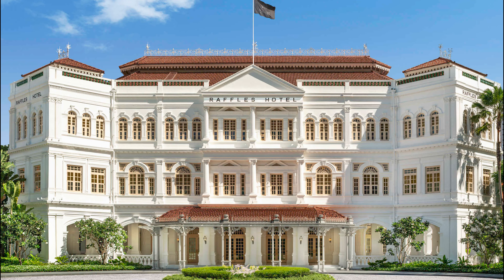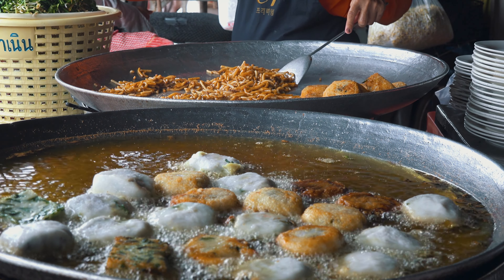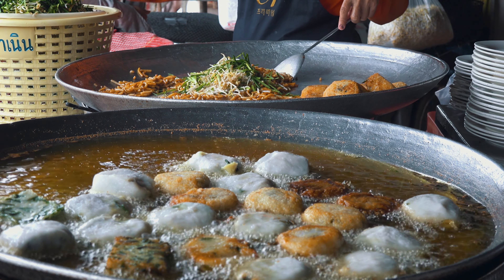For a taste of Singapore's colonial past, visit the iconic Raffles Hotel. Indulge in a refreshing Singapore Sling cocktail at the Long Bar, where it was first invented. Unwind in the lush courtyard and admire the elegant architecture that transports you to a bygone era.